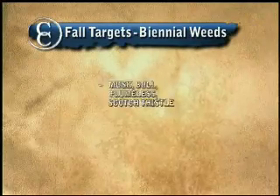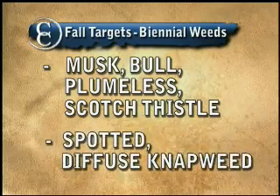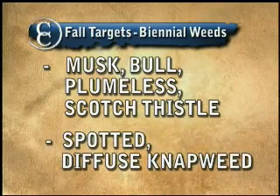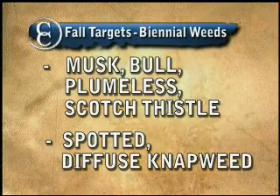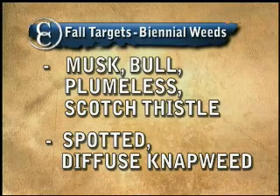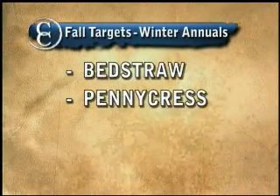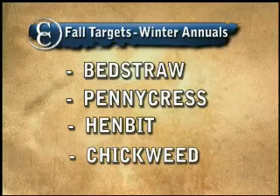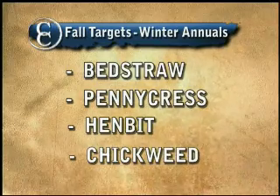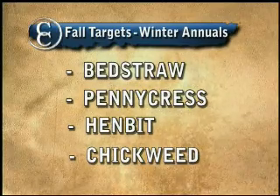Biennial weeds take two years to complete their life cycle, and they are some of the more high-anxiety weeds we deal with. Biennial thistles such as musk thistle, plumeless thistle, and bull thistle can all be a problem, as well as spotted knapweed. In some areas, controlling winter annual weeds presents another opportunity for fall treatment — these weeds continue to take moisture from the soil throughout the winter months, making it harder for grasses to establish come spring. Winter annuals can also serve as host plants for insects that become destructive pests in corn and soybeans.